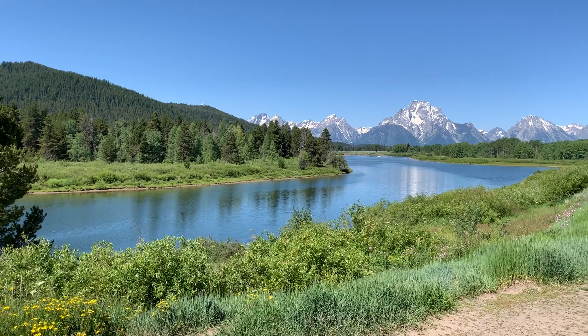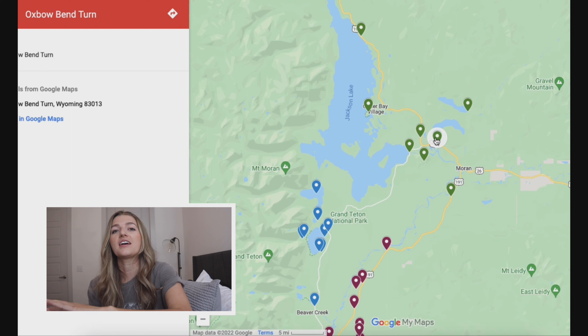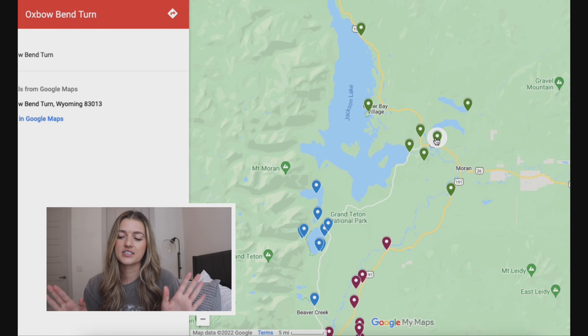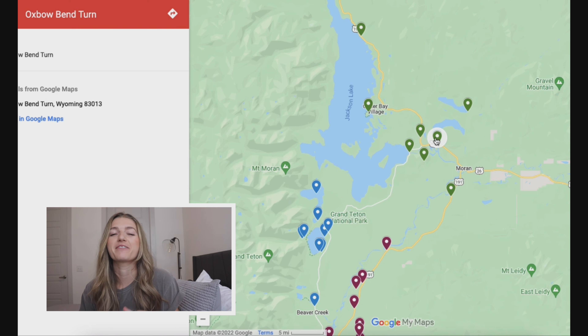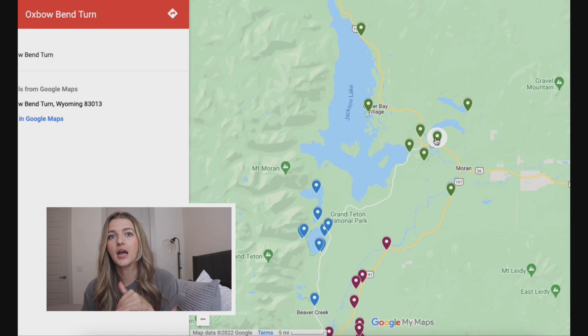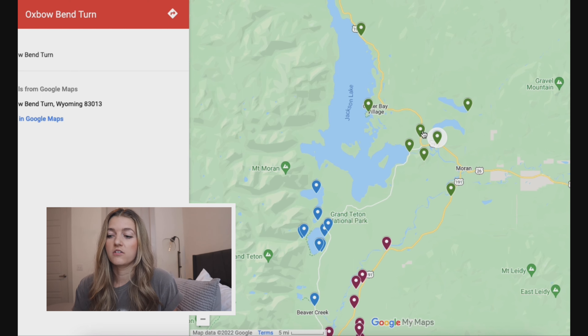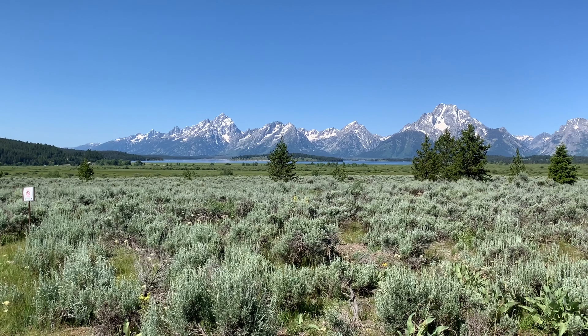Next, go to Oxbow Bend Turnout — a great place to see wildlife, predominantly bears, birds, otters, and moose. I personally love this spot because you can see the river kind of turning, leading to the Grand Tetons — it's so stunning. We didn't see any bears here, but I joined a Facebook group that would notify me every time bears were spotted in the park. Literally the day we left and for weeks after, there was a bear that kept coming right here to Oxbow Bend, so it seems like a really great spot for high chances of seeing a bear.